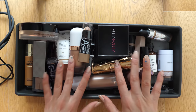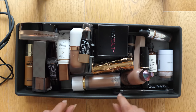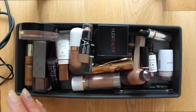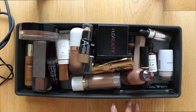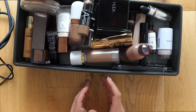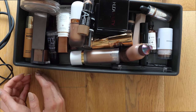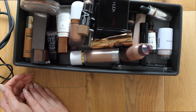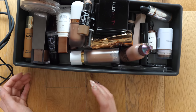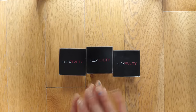We're first going to start off with my cream and liquid bronzers. If you are new to my declutters, basically what I do is I separate my products into three different categories: products I'm keeping go in the middle, products I'm throwing out go on the left-hand side, and products I'm donating go on the right-hand side.